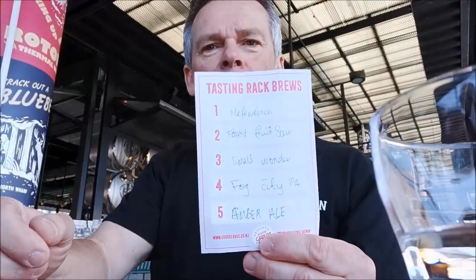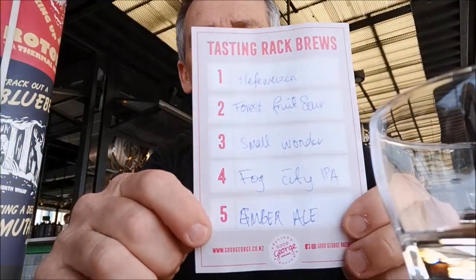Hey guys, we are at Good Georgetown. We've got a tasting paddle, we've got these beers here, so we'll just have a quick taste of them all.